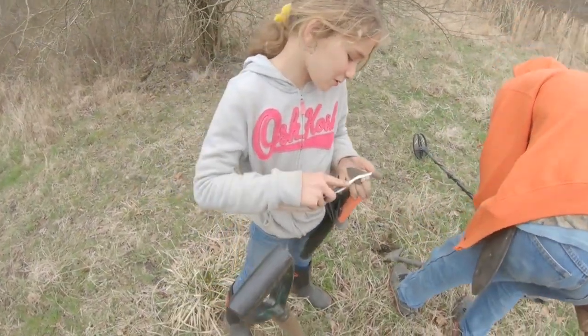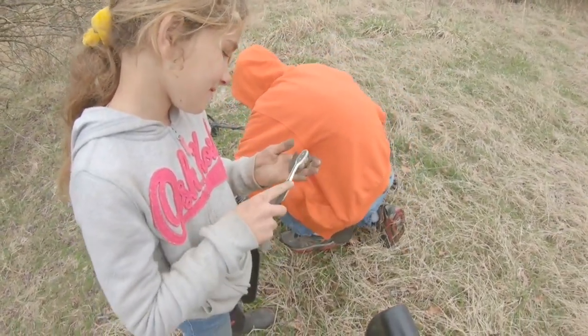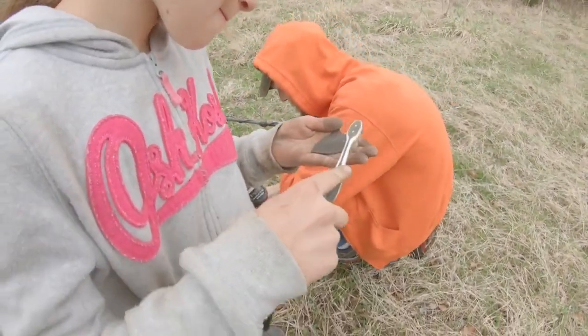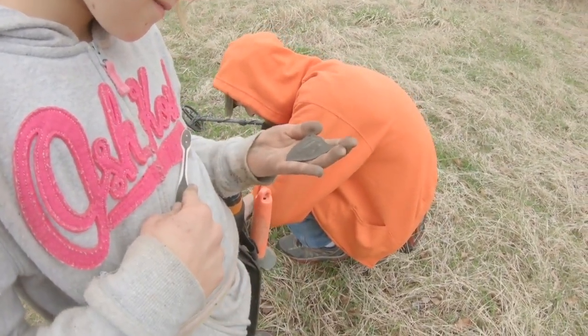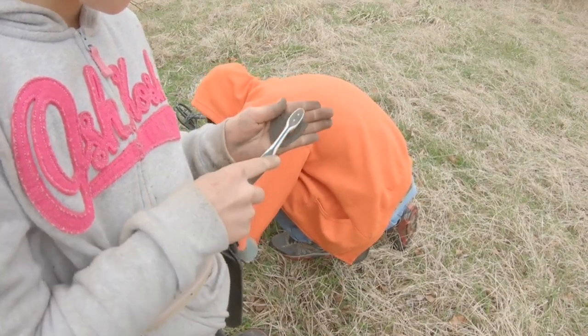I thought it was cooler than a button. It'd be cooler if it had an eagle on it. Well, it may be cooler than what we're thinking if we can figure out what it is.